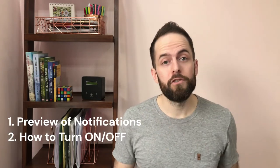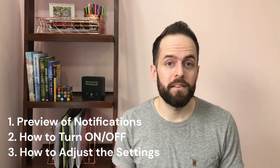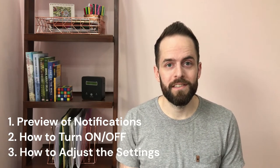Yes, you can get notifications on your Coros watch. In this video I'll show you what those notifications look like, how to turn them on and off, and the various ways to dial in the settings according to your preference. Let's get started.